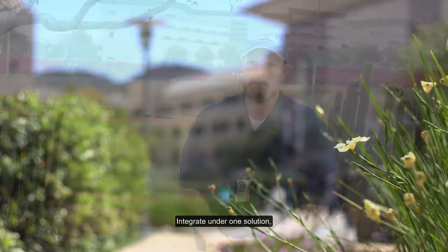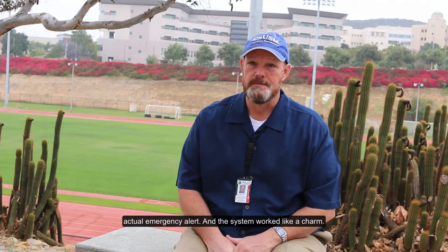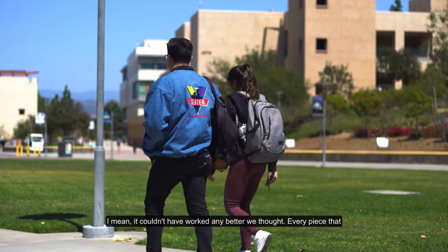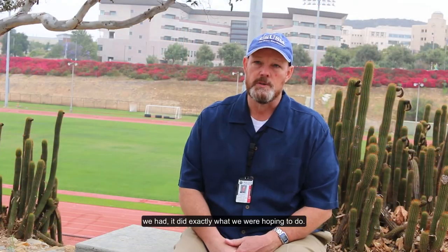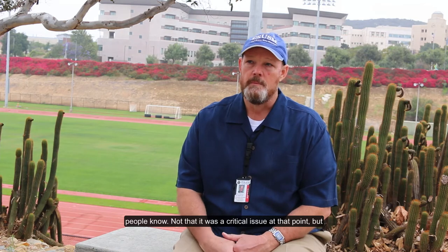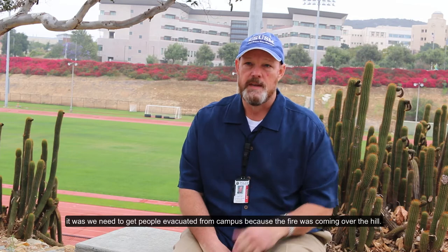On May 14th, 2014, we had the Cocos Fire here in San Diego. It came right up to the back of the campus and we had to send out our first actual emergency alert — and the system worked like a charm. It couldn't have worked any better than we hoped. Every piece did exactly what we wanted. The stats on the alert system showed how quickly it let people know, and we needed to get people evacuated as the fire was coming up the hill.